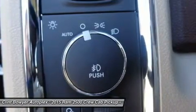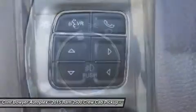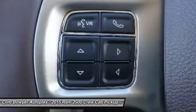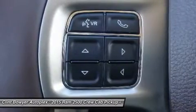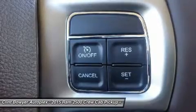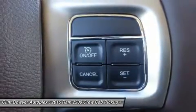Quick Order Package 2FH Laramie. Engine: 6.7L I6 Cummins Turbo Diesel. Transmission: 6-Speed Automatic 68RFE. 3.42 Rear Axle Ratio. Visit us today. Clint Bowyer Autoplex is a partnership between NASCAR driver Clint Bowyer and.